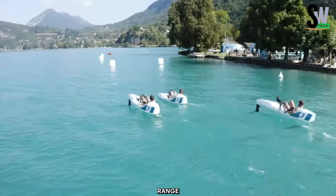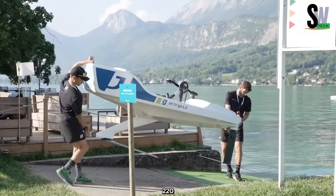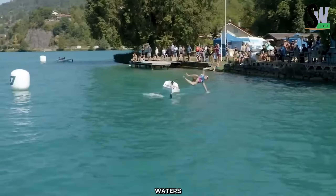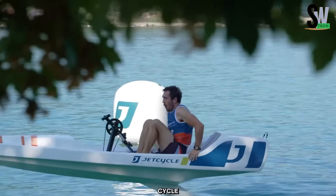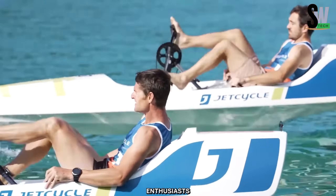This eco-friendly hydrofoil bike is safe, fun, and suitable for riders between 1.5 and 2 meters tall (4'11" to 6'7"), with a weight range of 40 to 100 kilograms (88 to 220 pounds). Ideal for use on calm waters such as lakes and rivers, the Jet Cycle Max offers an exciting and sustainable alternative for water sports enthusiasts.